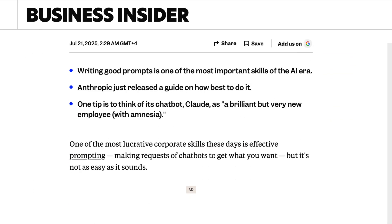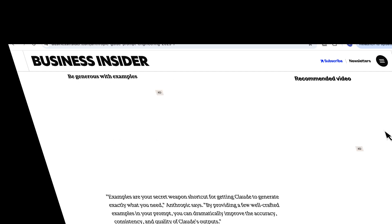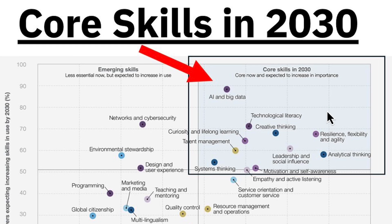Prompting is the new superpower. Business Insider asked top tech leaders: what's the one skill everyone needs right now? Their answer — prompt engineering. Not coding, not data analysis. Prompting.